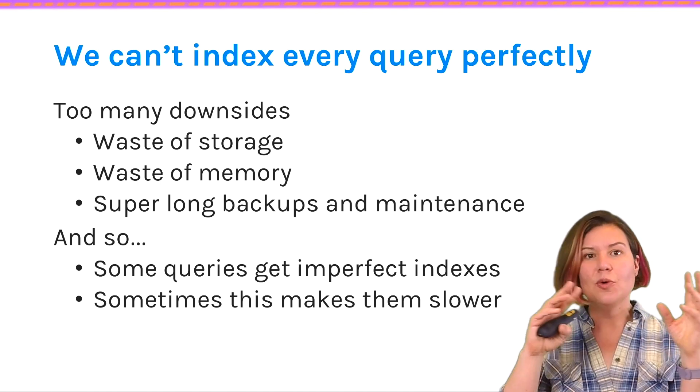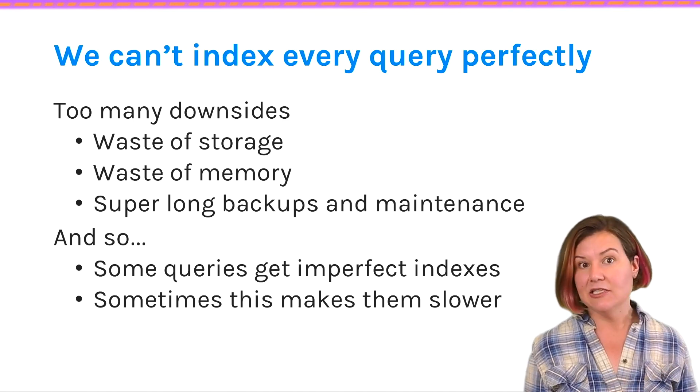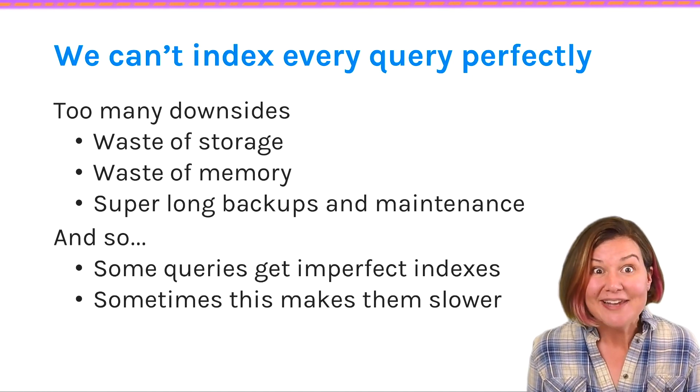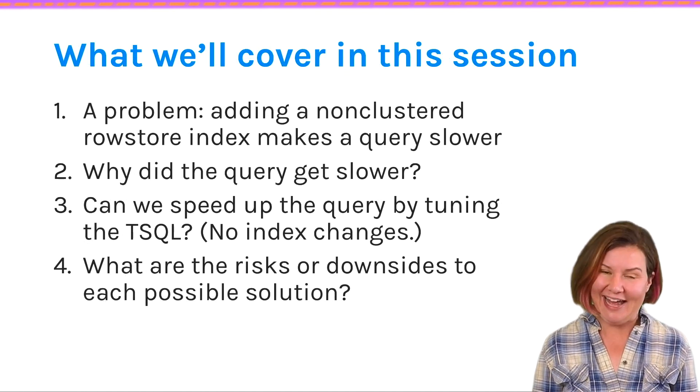This means that usually we work hard to tailor really efficient indexes for our most important queries, but for our less important queries — and honestly everywhere we can get away with it — we're going to let SQL Server use less than perfect indexes. We're not going to try to cover all the columns in every query or have the perfect index keys for every query. We'll often let the SQL Server optimizer make the best of what it has, and it can be pretty good at that.